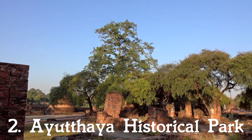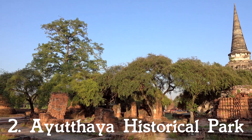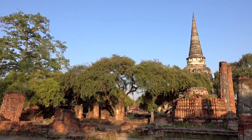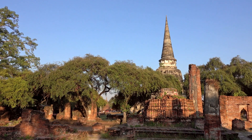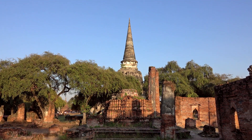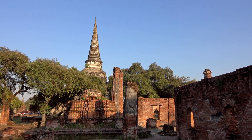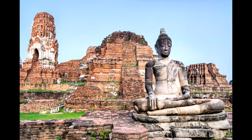2. Ayutthaya Historical Park. Many of the ruins found at Ayutthaya Historical Park took some 150 years to complete. The city, which was the second capital of Siam after Sukhotai, flourished for around 400 years before it was eventually destroyed by the Burmese. Many of the structures found in the city were made of wood, which did not endure the fires that eventually destroyed the city. Only the stone structures remain, but these themselves, regardless of wear and tear, are some of the most spectacular remains in all of Southeast Asia.